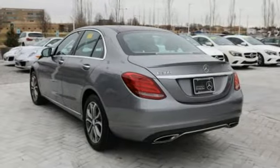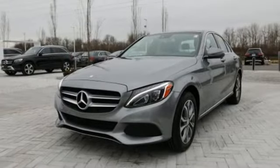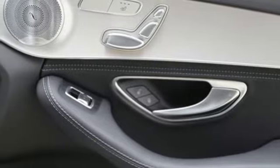Bluetooth wireless audio streaming, power heated mirrors, dual zone climate control, auto dimming rear view mirror, power tilting steering column.